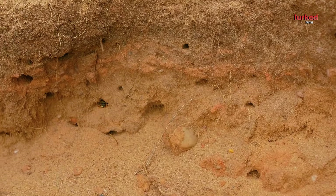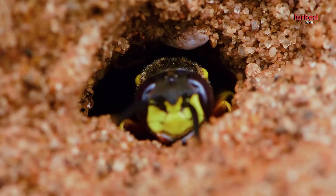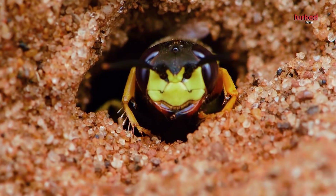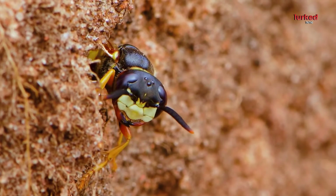This efficient method ensures the young bee wolf has a reliable food source right from the start. After pupation, the adult bee wolf emerges from the burrow, ready to begin the cycle anew. These wasps are solitary, meaning they don't form colonies like honeybees or ants.